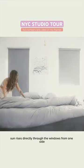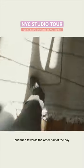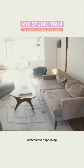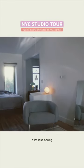I love how the sun rises directly through the windows from one side, and then towards the other half of the day you start seeing the sun come in from the other side of the apartment. There's not much matchy matchiness happening, which I think actually makes the space a lot more interesting, a lot less boring.